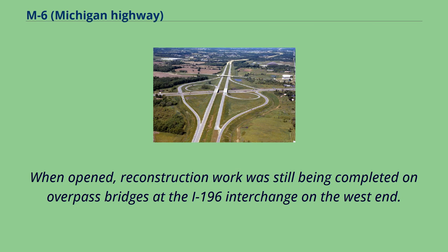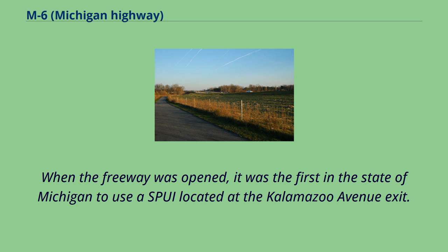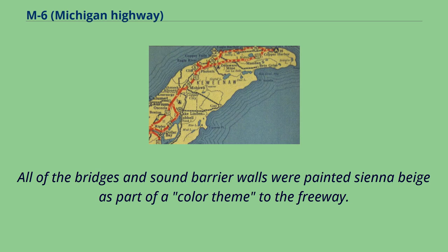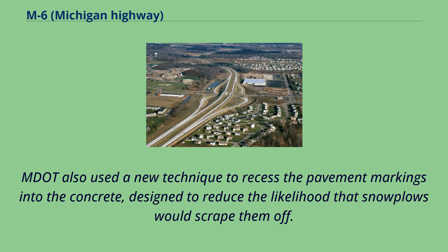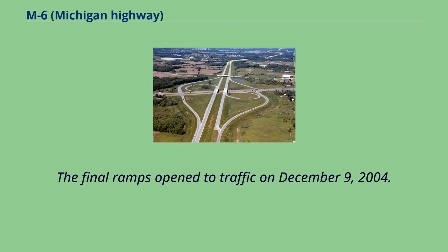When opened, reconstruction work was still being completed on overpass bridges at the I-196 interchange on the west end. The entire project cost $700 million to complete over the five-year construction period, about $35 million per mile. When the freeway was opened, it was the first in Michigan to use a single-point urban interchange, located at the Kalamazoo Avenue exit. All of the bridges and sound barrier walls were painted sienna beige as part of a color theme. MDOT also used a new technique to recess the pavement markings into the concrete to reduce the likelihood that snowplows would scrape them off. The entire M6 freeway was designed and constructed in metric, according to MDOT manager Suzette Poplinski. The final ramps opened to traffic on December 9, 2004.